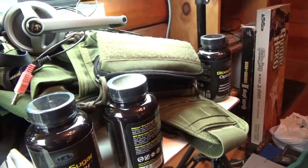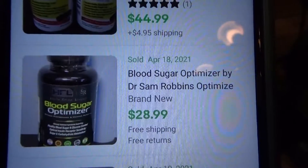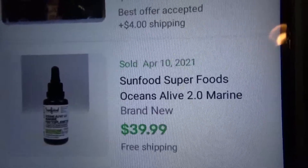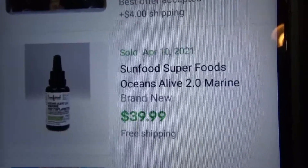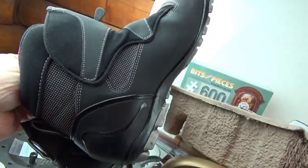I found five bottles of this Blood Sugar Optimizer — I just found five of these and threw them in a box. It looks like they're doing okay; one sold for $28.99 recently, so I should do alright with those. They also had six or seven bottles of Oceans Alive 2.0 Marine, which sell for like $40 a bottle, but I looked on the bottle and they were about three years expired, so I didn't feel comfortable with them.